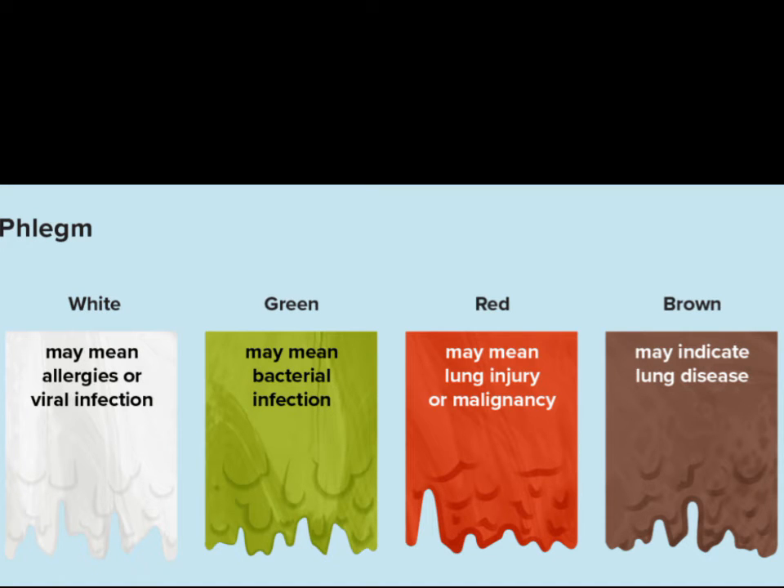For productive cough, the colour of phlegm needs to be noted. If you have white phlegm, it may be due to allergies or viral infection. If it's green or yellowish, it indicates bacterial infection. In case of red or brown phlegm, seek medical attention immediately.